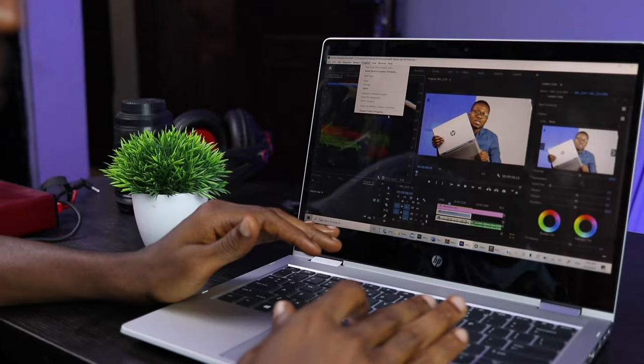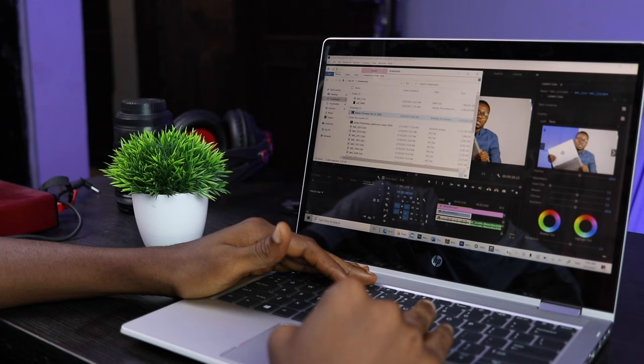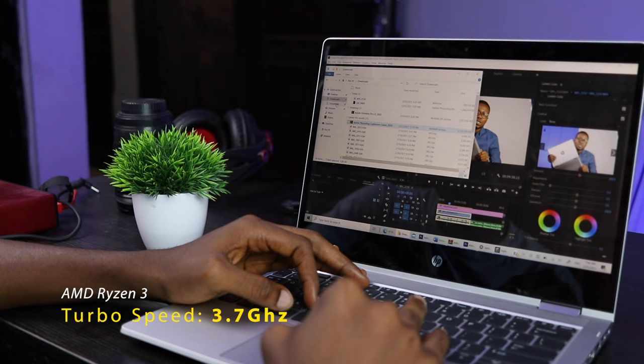The AMD Ryzen 3 processor runs at a speed of 2.7 GHz and when pushed, it can get up to 3.7 GHz, which is essential to getting more things done in the shortest period. While these specs are based on information provided by AMD and various benchmarks and metrics online, how does it actually fare in real life?